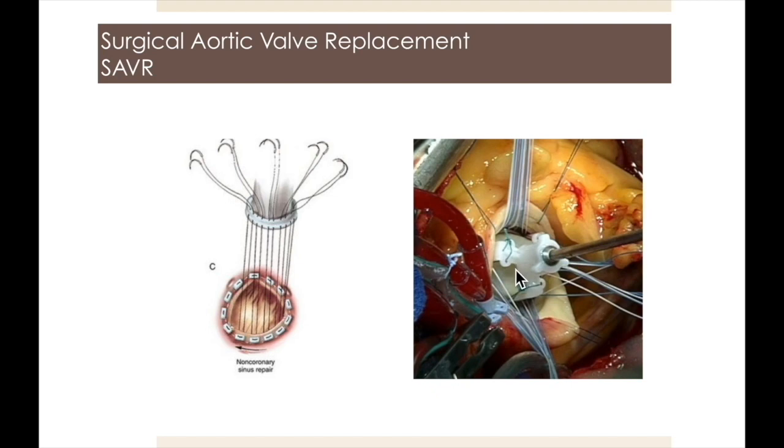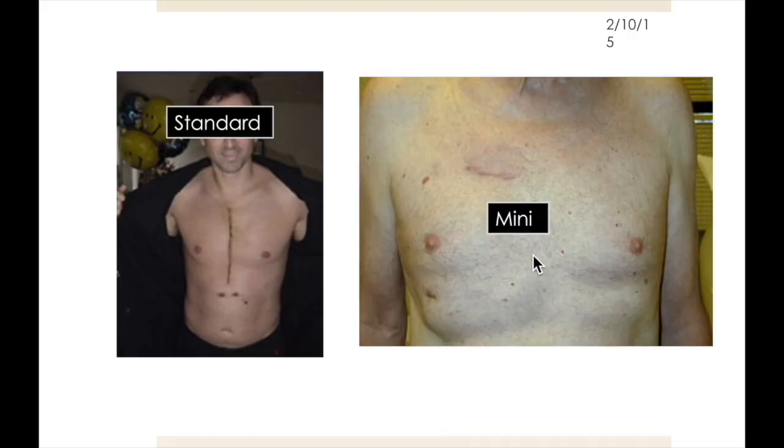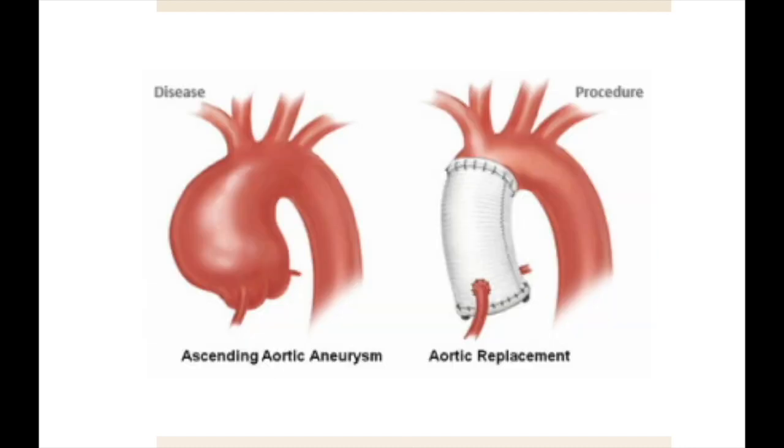The sutures are then passed through the sewing ring of the valve, which is subsequently lowered to the annulus, and the suture is then tied or secured with a tie-knot crimping device. Before surgery, specialized x-ray procedures are performed to determine the exact location for the mini-incision. With this approach, the optimal prosthesis, whether bioprosthetic or mechanical, can be utilized to minimize the risk of future intervention. Through a minimally invasive incision, mechanical, bioprosthetic, stentless, or sutureless valves can all be implanted depending on the individual needs of the patient. More extensive aortic root procedures can also be accomplished in some cases with less invasive approaches.